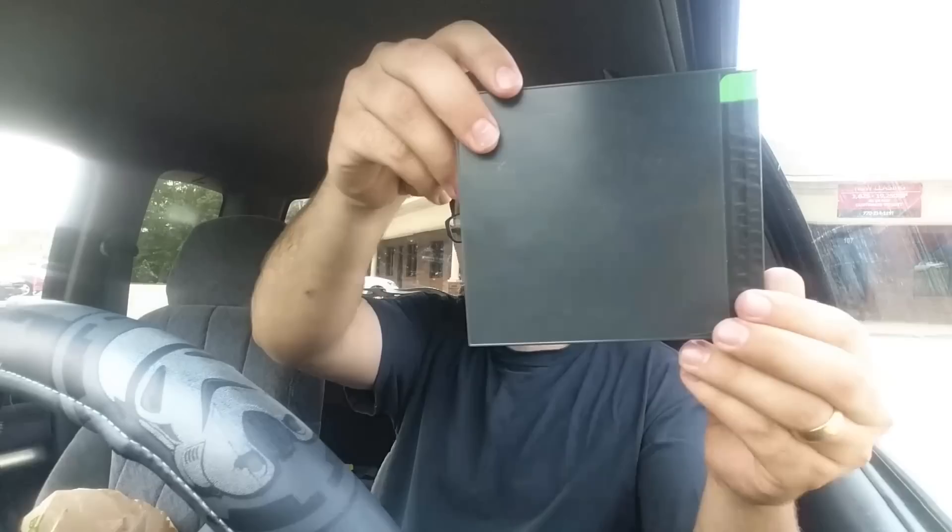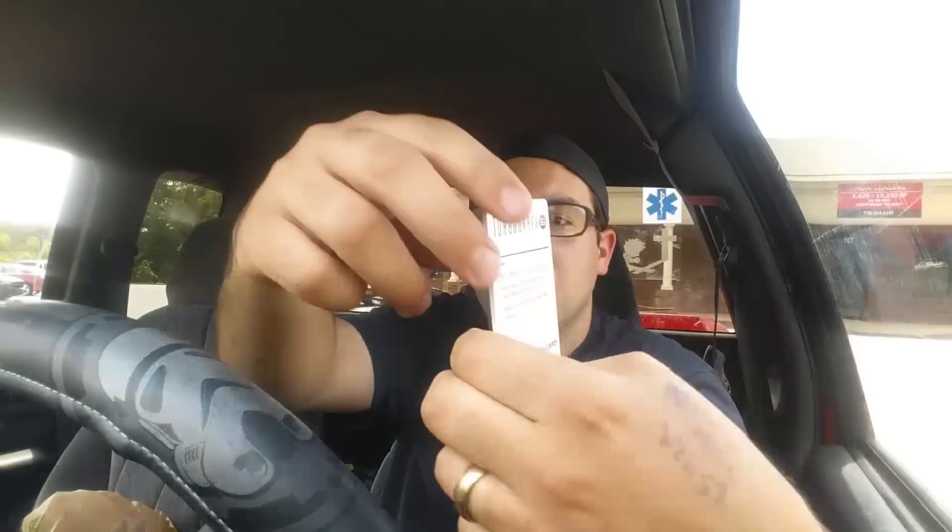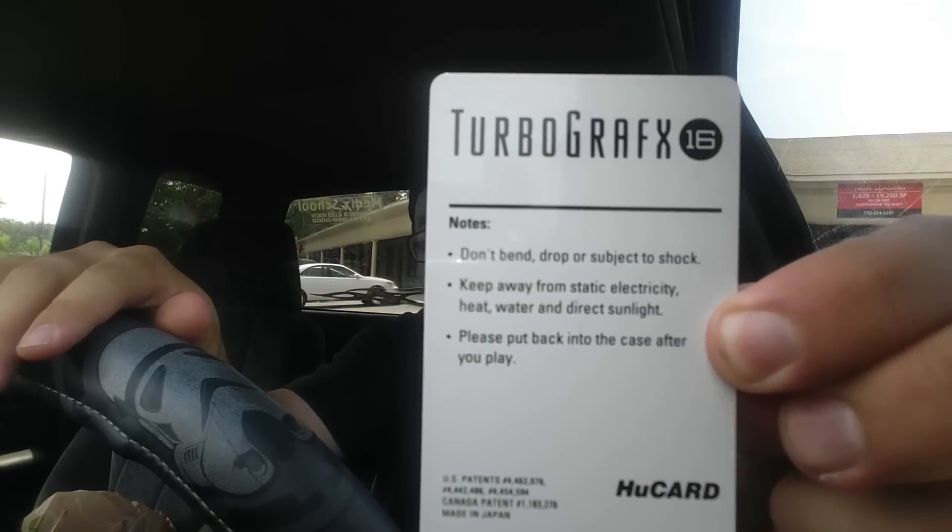The games come in these CD cases. You open it up and they're actually these little cards called HuCards. It's kind of similar to the cards that the Sega Master System used — you know, those little credit card-looking things. Same concept. But this is called a HuCard, and this is Bonk's Adventure. Pretty cool actually.